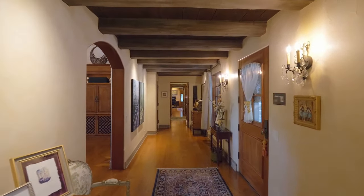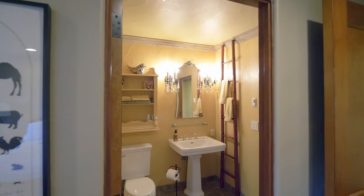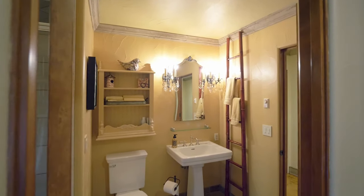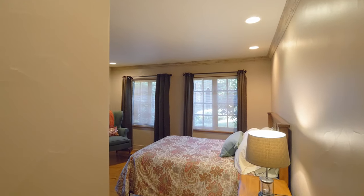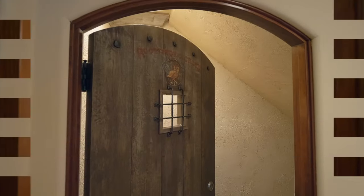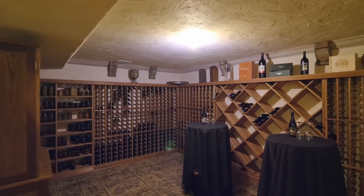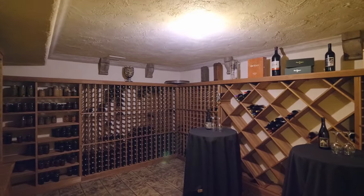On the other side of the home, you'll find additional guest bedroom suites. Find your favorite vintage in the wine cellar that holds more than 1,000 bottles.